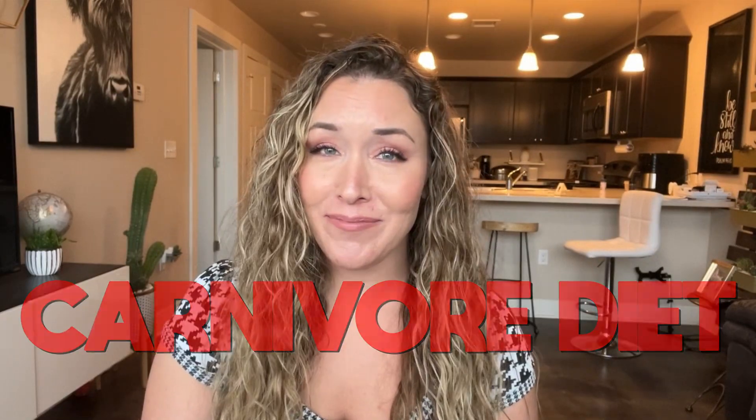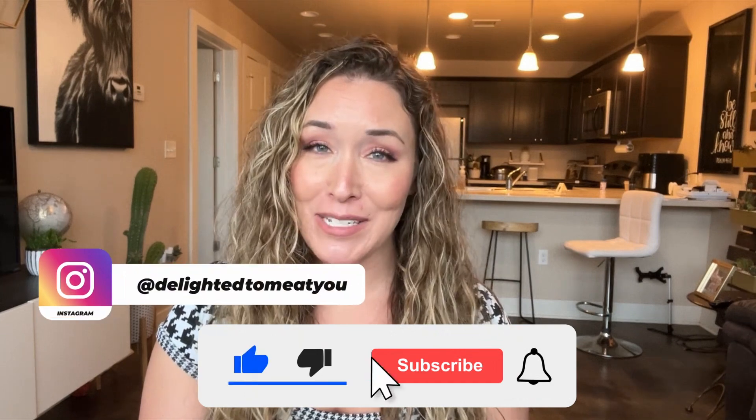Think you're too busy to follow a carnivore diet? I'm here to show you otherwise. Hi, I'm Jen, and if you're new here, I am delighted to meet you.